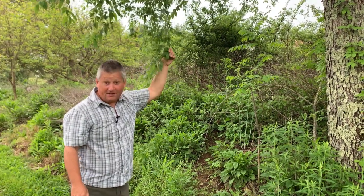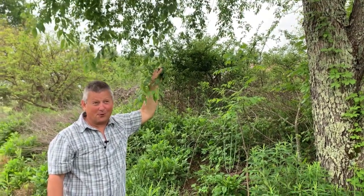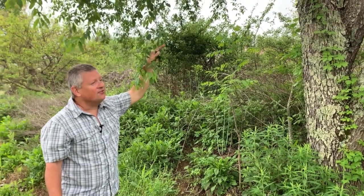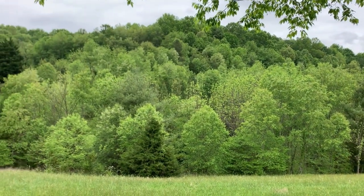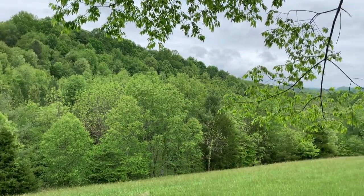When you abandon farmland here in the Appalachians on limestone, one of the main trees to seed itself in — and it's almost immediate — is black cherry, along with multiflora rose and autumn olive. This is a black cherry, and if we look across the hillside, about half of that hillside is covered in black cherry. That was a hay field 20 years ago, so now it's mostly a black cherry stand.